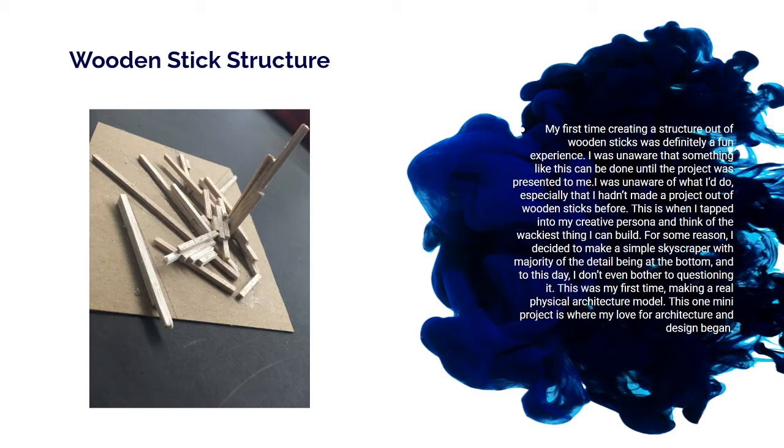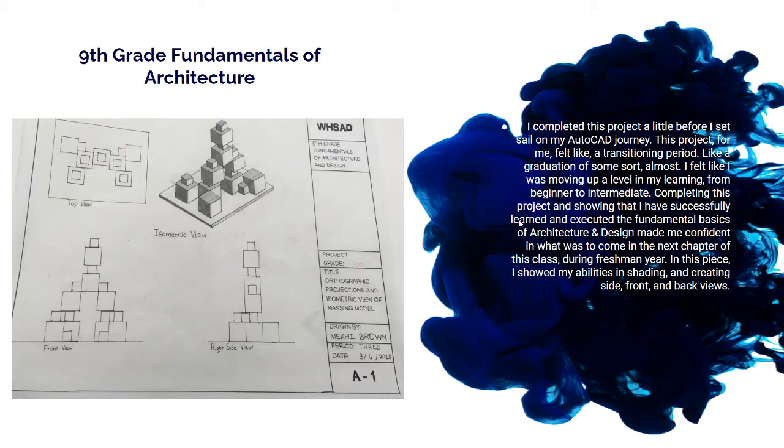This fundamentals of architecture drawing was significant because it was like a graduation for me. It came right in the transition between doing art and sketching and moving into AutoCAD. In freshman year, the second half of the year was strictly AutoCAD, and this was our last drawing project before that transition. It was a great way to reflect on everything I'd learned — I utilized all the skills from the first half of the year into this piece and I feel it came out very well and showed my growth.